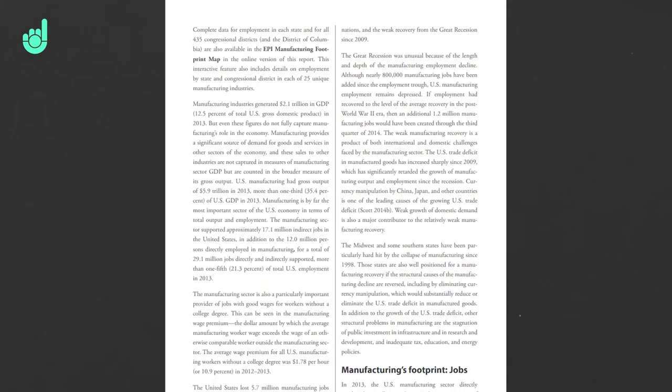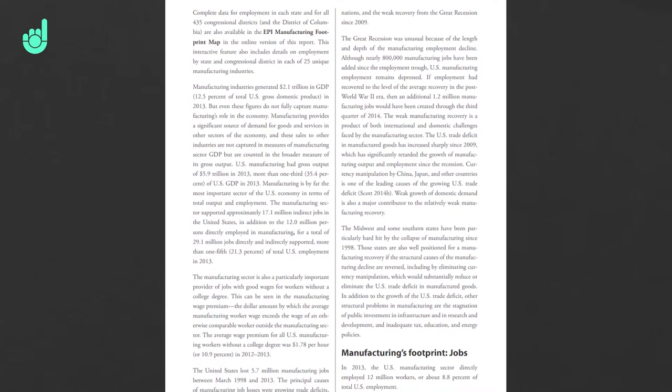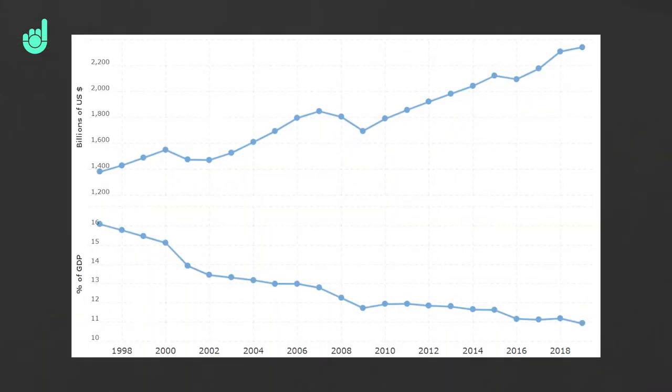It's a similar story with employment. In 2013, around 12 million people were directly employed in manufacturing, but the manufacturing sector actually supports a further 17 million people who were indirectly employed. So although manufacturing isn't as important to the US economy as the services sector, it still plays a very important role and the data gives us a very good sign about how the economy is doing.